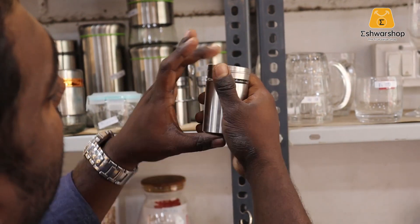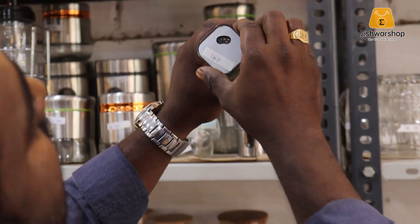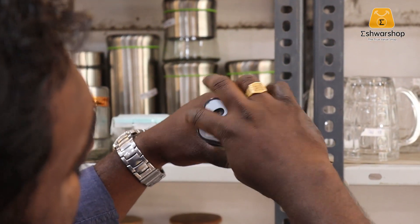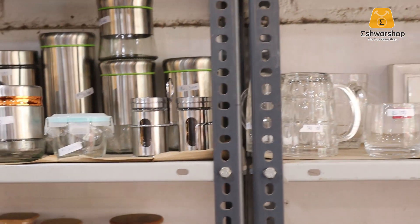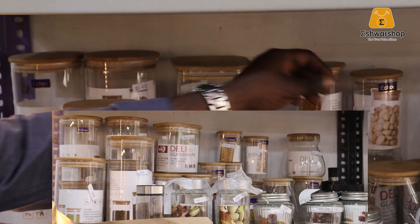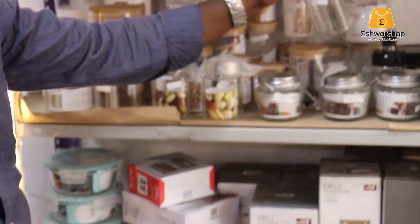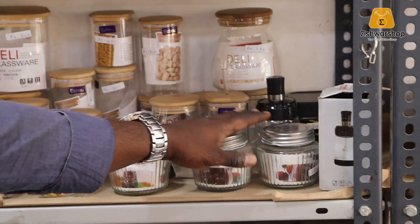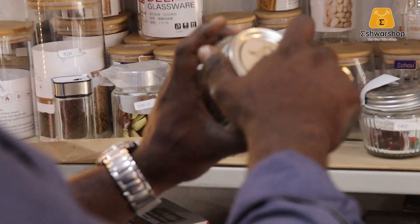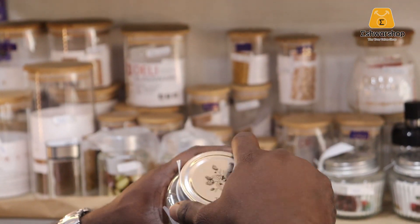There is stainless steel with glass. Here is a little more different model — it is a triangle shape or square shape. There are many different models and many glass jars, glasses, and glass bottles. There are 100 rupees jars.